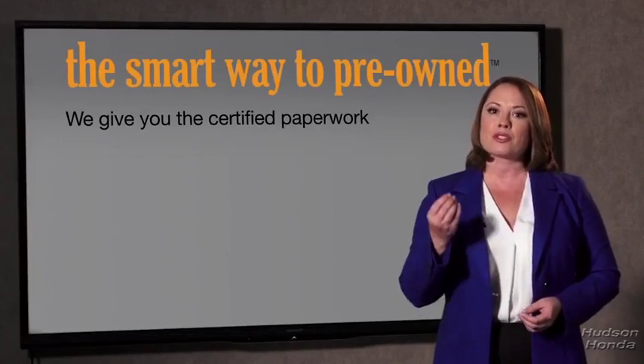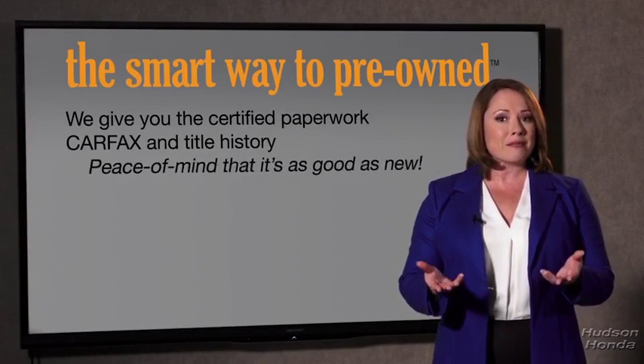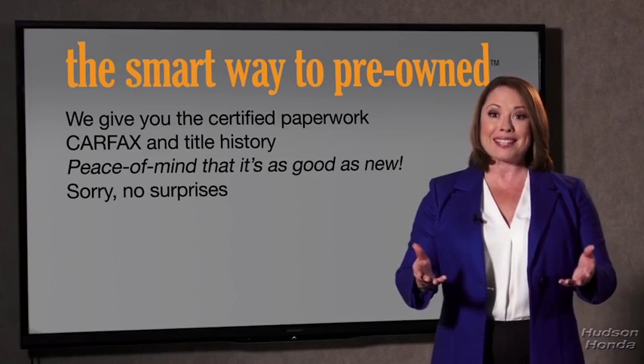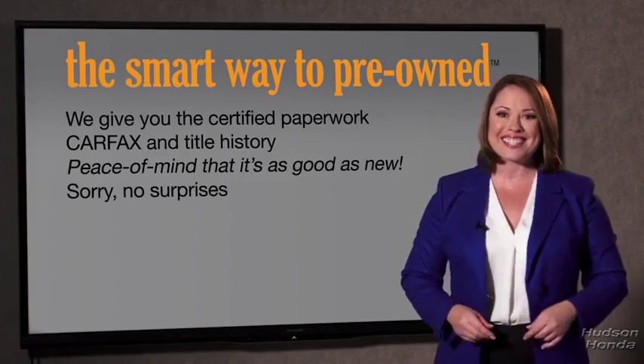Why should you worry if the odometer's been rolled back, or you're the victim of a salvaged or rebuilt vehicle, or worse, a washed title? We give you the certified paperwork, along with the Carfax and the title history, providing you with the peace of mind that your certified pre-owned is as good as new. If you like surprises, tell your entourage to have a surprise party for you after your purchase with us. We really don't want to skimp on any of those little things that need to be checked out about your certified pre-owned vehicle.